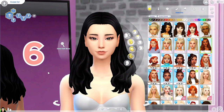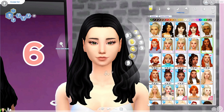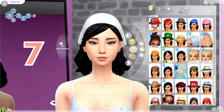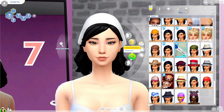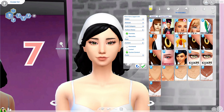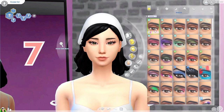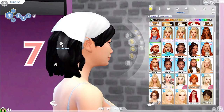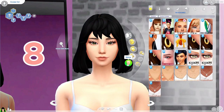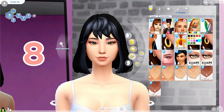Then we have this medium-length hair that I love — I don't have any hair that looks like this, which is weird, but it's very cute. We have this hair that comes with a little bandana accessory — I'm not sure if I downloaded it, let me check. I don't think I downloaded it, but either way this is such cute hair. It's perfect for Cottage Living vibes, even though this hair came out way before that pack.